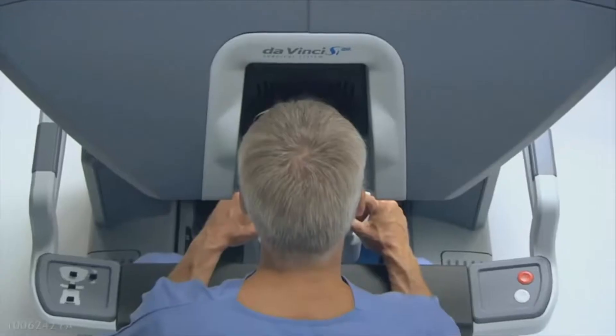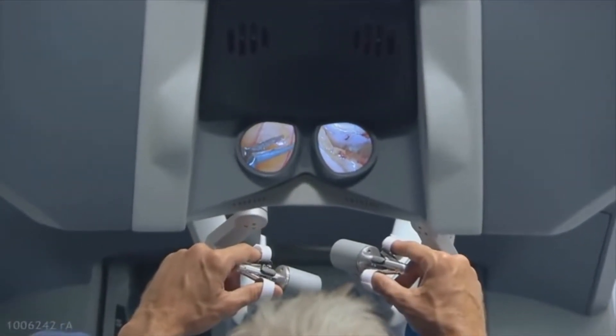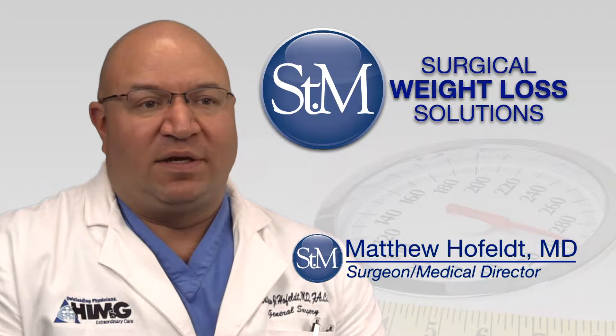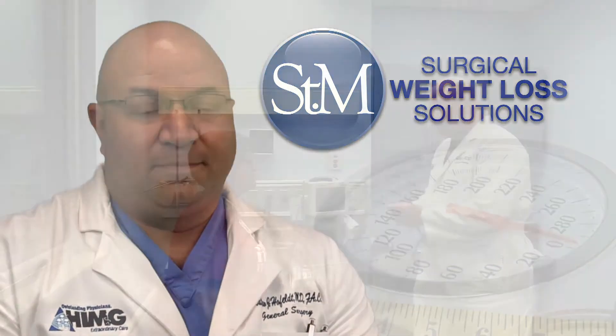Also with the robotic platform we're able to see things in three dimensions, so I feel like the visualization is better. And although the studies say they're comparable, I feel like the patients that I've done the robotic surgery on are doing better. So I've switched to doing them all on the robot.